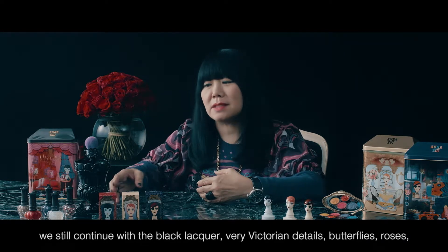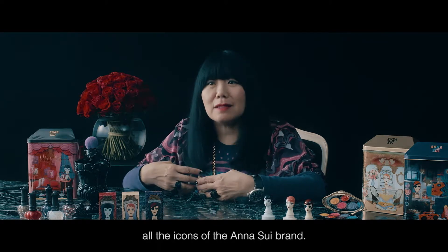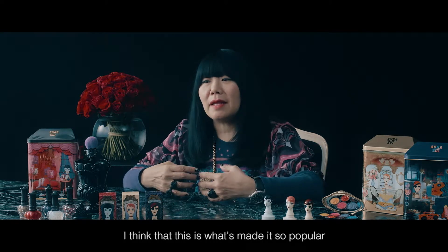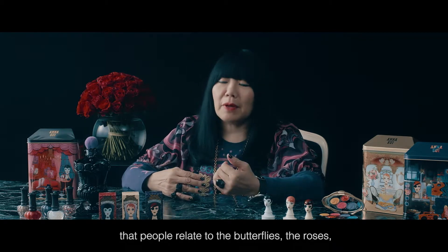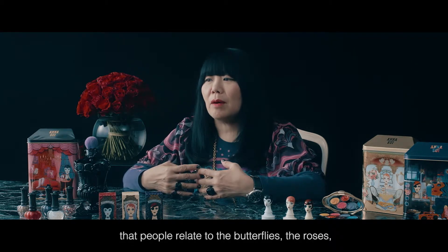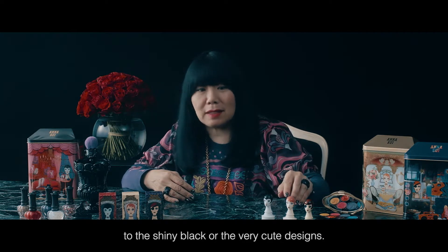Very Victorian details, butterflies, roses — all the icons of the Anna Sui brand. And I think that this is what's made it so popular, that people relate to the butterflies, the roses, to the shiny black, or the very cute designs.